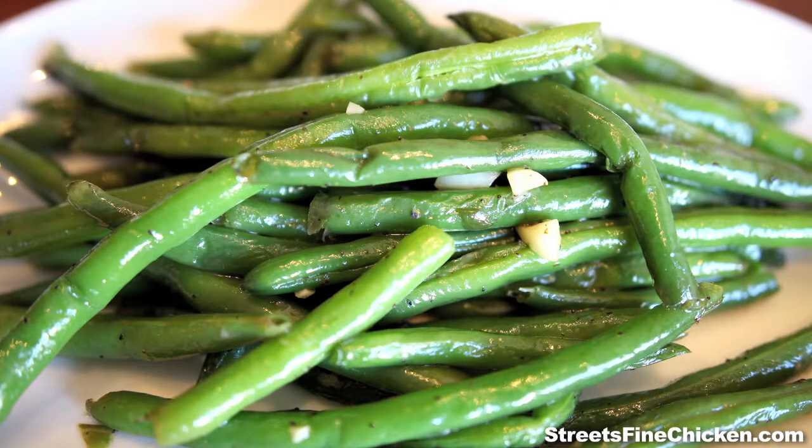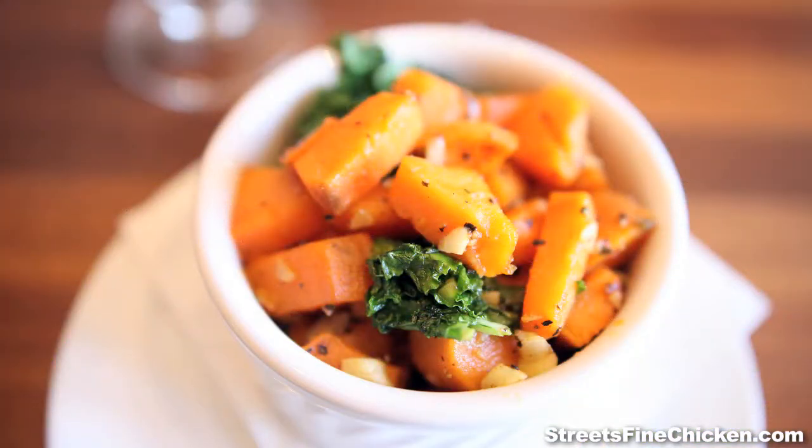We also have our sweet potato kale hash, which is just roasted sweet potatoes that we sauté with a little bit of kale and some garlic butter.